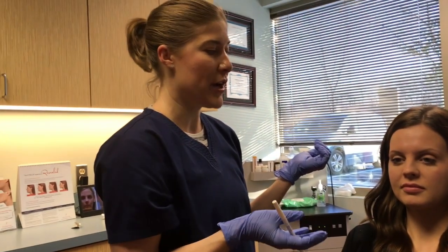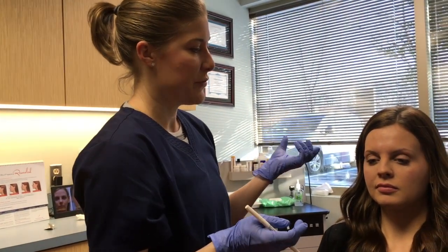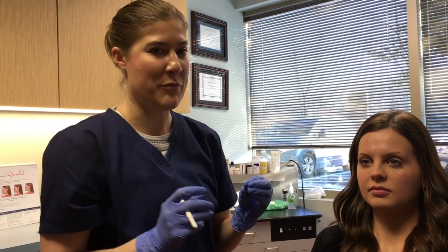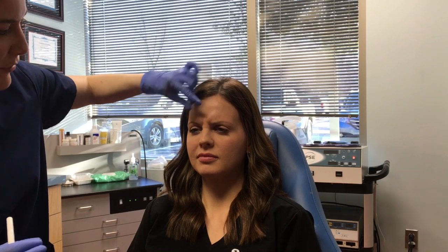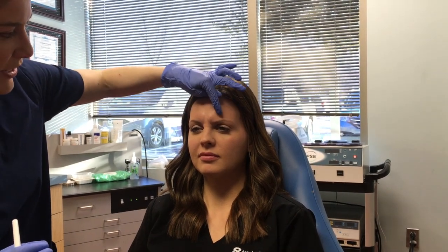When we're looking at the face, there are a few main muscles that we commonly treat with either Botox or Dysport. The first one is the muscle that gives us the 11s — that's the mad, angry, scowly face that people really hate. So Kori, if you can make a mad face — we can see right here the muscle pulling from there and there.